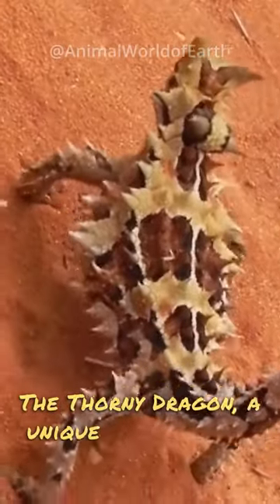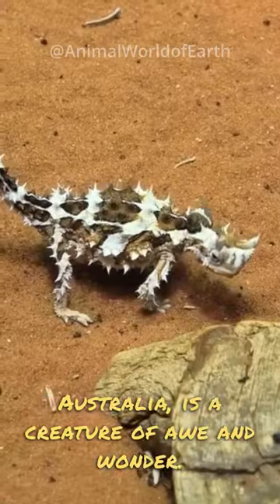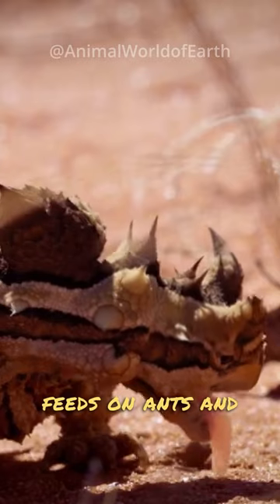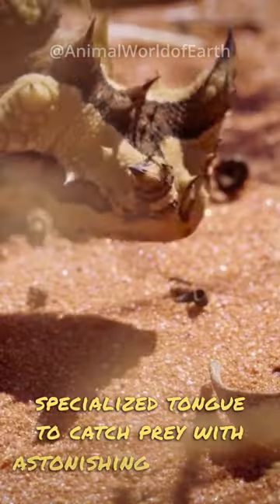The Thorny Dragon, a unique lizard native to Australia, is a creature of awe and wonder. Also known as the Thorny Devil, it primarily feeds on ants and small insects, using its specialized tongue to catch prey with astonishing accuracy.